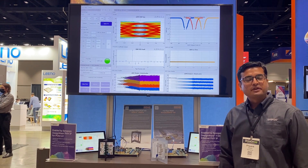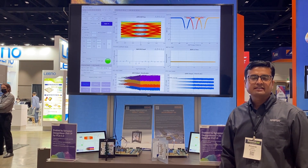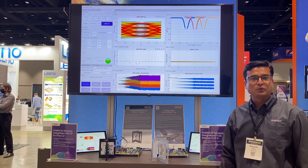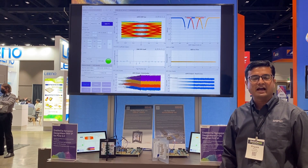Greetings, everyone. My name is Priyank Shukla. I am Product Marketing Manager of High Speed SerDes. We are excited to be part of DesignCon 2021, and we are showing our ecosystem interoperability of 112 gig SerDes and world's first PCIe Gen 6 IP.